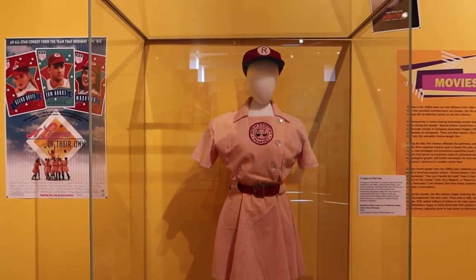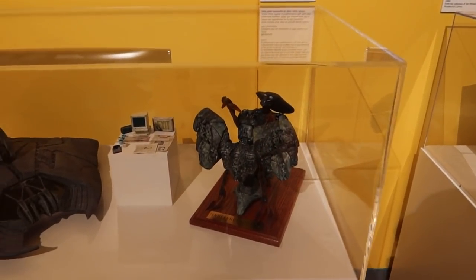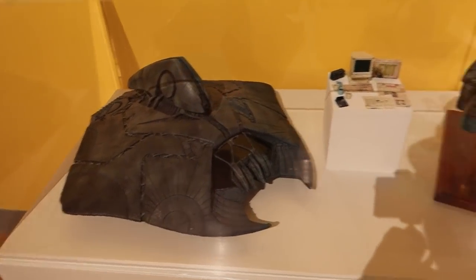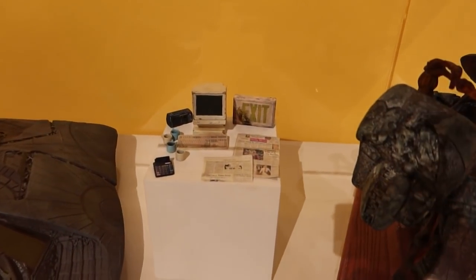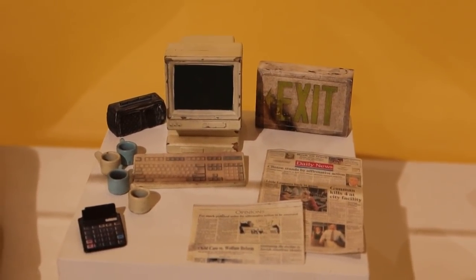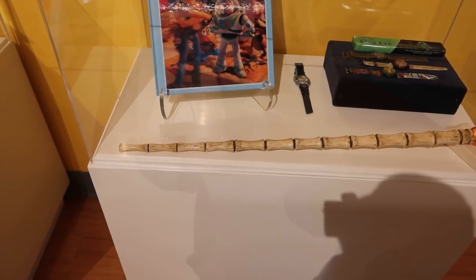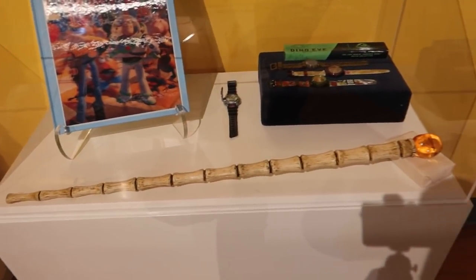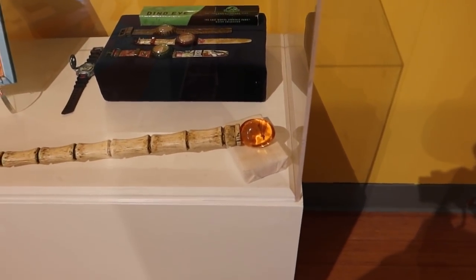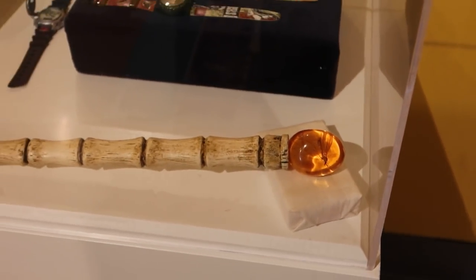A baseball uniform from A League of Their Own — you know, "there's no crying in baseball" and all that. Here's some screen-used miniatures from Independence Day: this is an alien spacecraft, and there's one of the aliens. These are tiny office supplies that must have been used in some miniature scene — maybe an office being blown up or something. This is John Hammond's cane from Jurassic Park, with the mosquito stuck in the amber. That is an incredibly iconic piece of film right there.